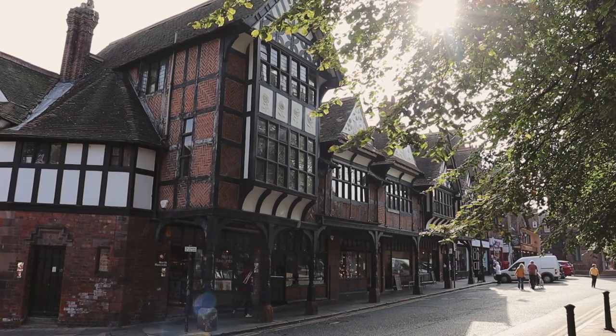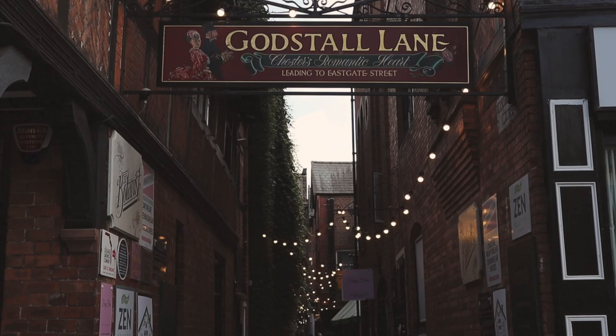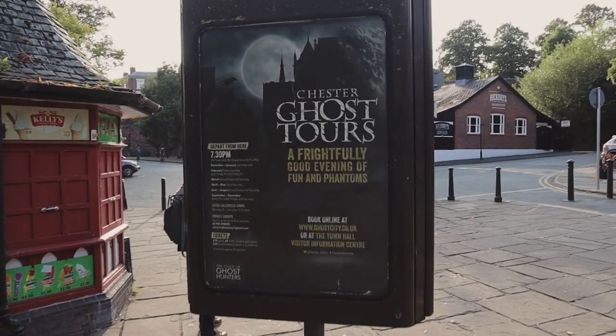I bet Chester is really beautiful around Halloween — it reminds me a little bit of York due to all the historic buildings. They do some ghost tours here, so it would be quite cool to come back around October for the spooky season. This whole area has a very autumnal, peaceful vibe, which makes it a good calming day trip from Liverpool, because Liverpool is such a buzzing, lively city.